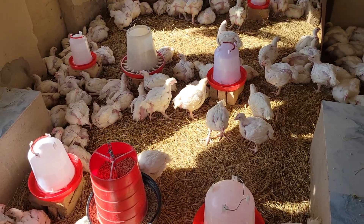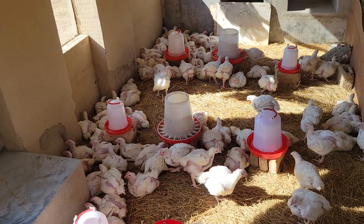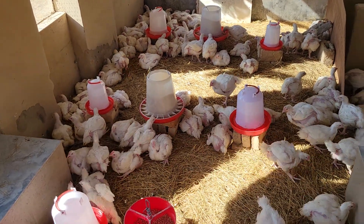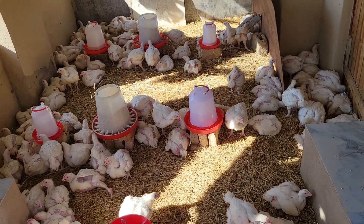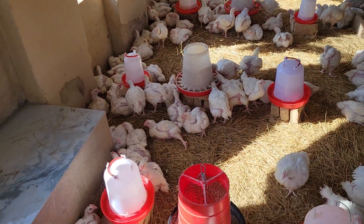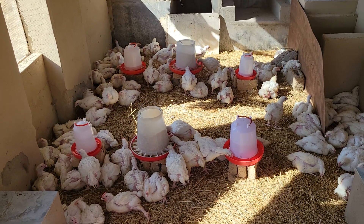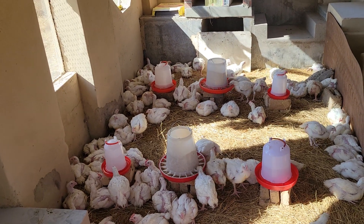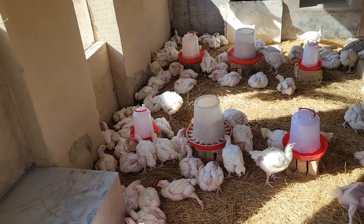Hello farmers, we have now entered week five of the broilers. We have taken what is known as sampling. As a farmer, you go and pick ten chickens randomly, but what we did is we looked at ten big ones, ten medium ones, and ten small ones to get a good average weight. The first ten — the big ones — we averaged and got about 1.8 kg live weight.